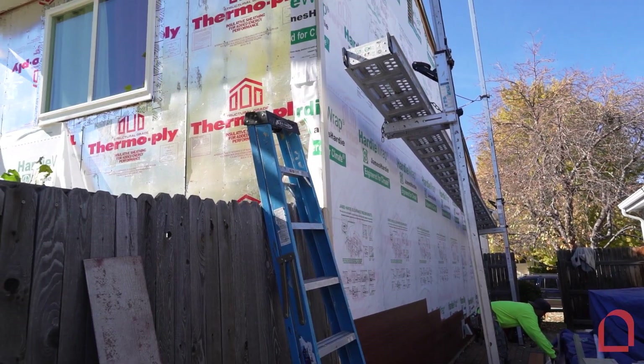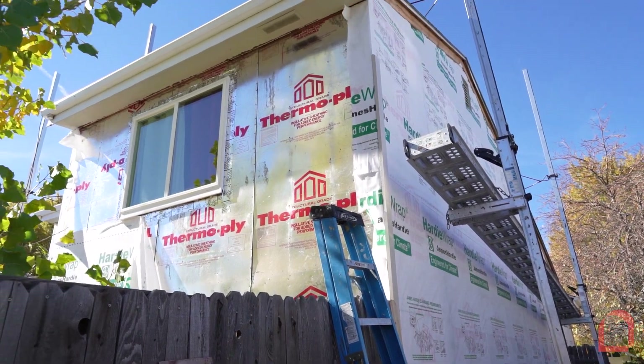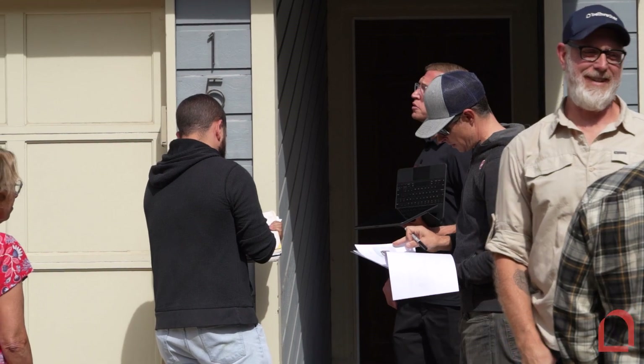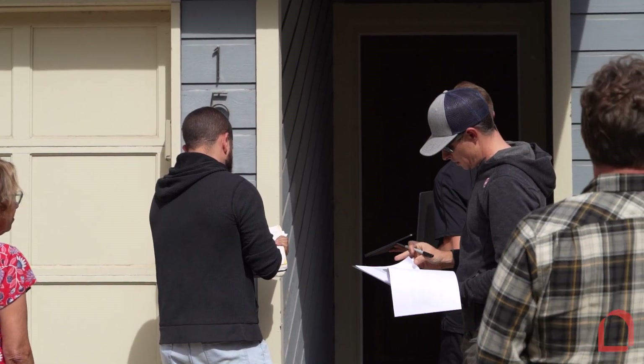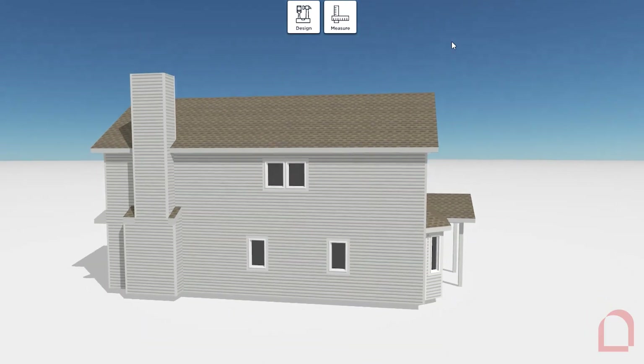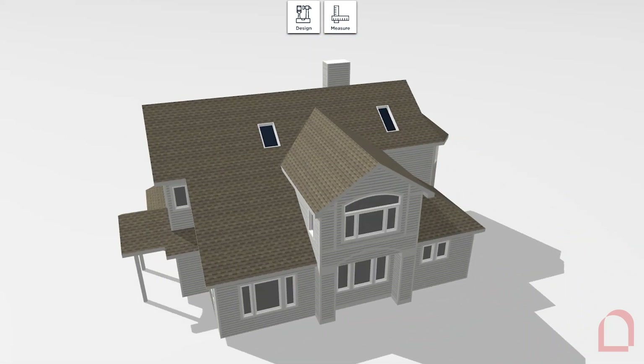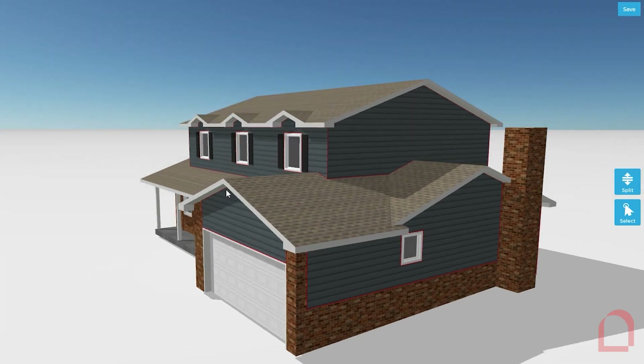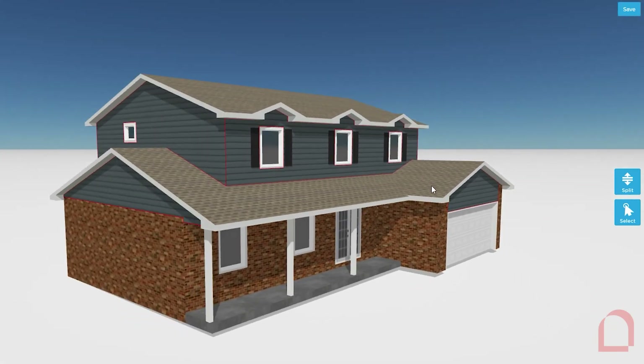The home exterior design process is tailored to the individual, and our respectful and professional team members are with you every step of the way. After an initial assessment, we provide our Denver area customers with a full proposal that includes the evaluation, recommendations, and how you can accomplish your design goals with siding products and windows aesthetically and functionally suited for your home in Denver or Aurora.